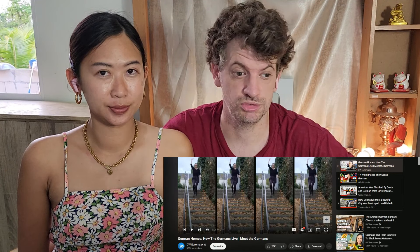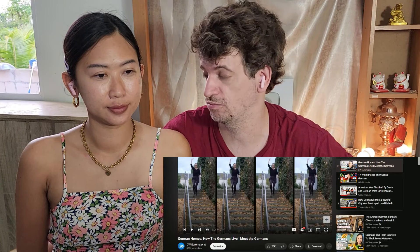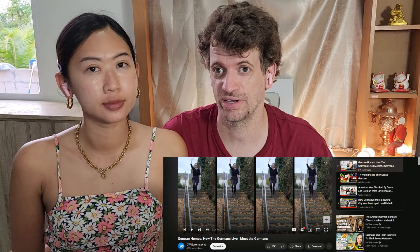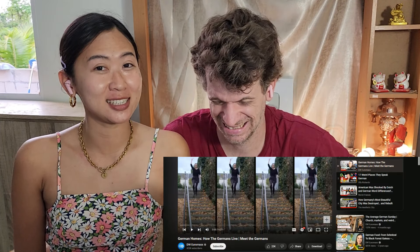Hello everyone! I love this YouTube channel. DWR Maxx, meet the German. They're going to teach us about Germany, and today, Germans' homes. I'm from Canada, from Thailand. We live in Thailand together, so we're going to be able to give you our perspective on whether we find what they're doing is crazy, original, funny, or amazing. Let's get started!